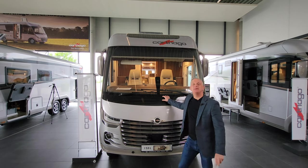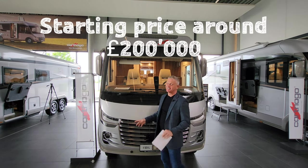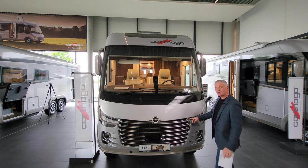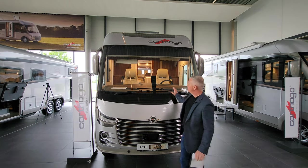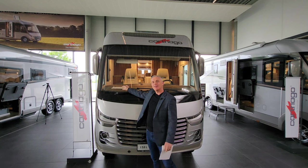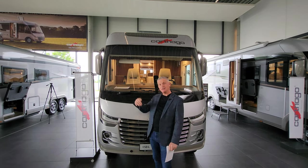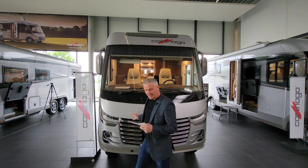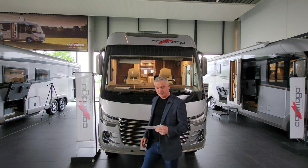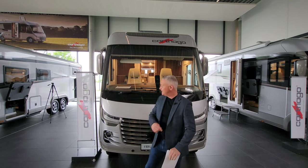Here it is - look at this absolute beast. Look at the grill on the front, it's amazing. It's got daytime running lights, so really safety driven, and a huge windscreen on the front which gives you a really good vision whilst driving. This particular one is on an Iveco with 207 brake horsepower and an eight-speed automatic gearbox.